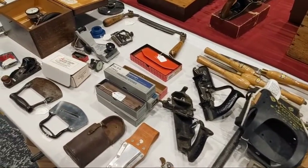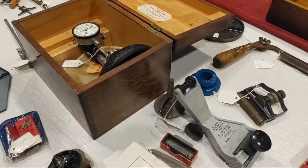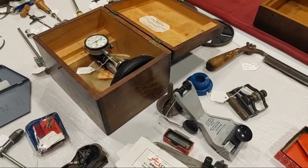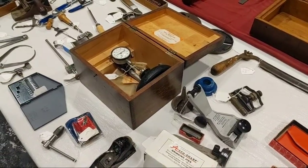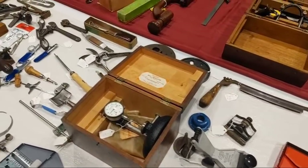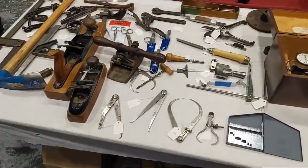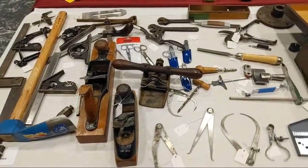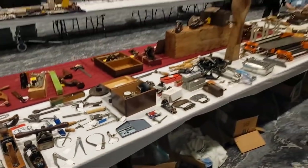A couple rabbit planes, other items. Little cone cutter, spoke cleaner. There was an electric automatic saw set — someone bought that just before I got a chance to shoot a video of it; I really wanted to show that off on Thursday. Those things disappear almost instantly. A few more little bits and pieces.